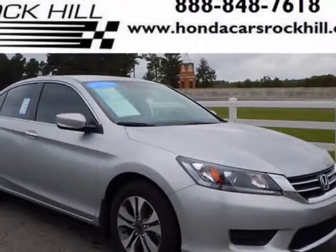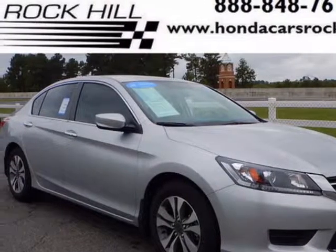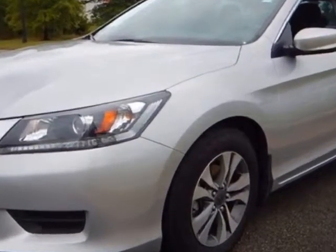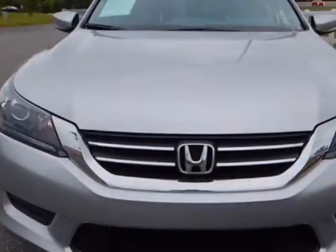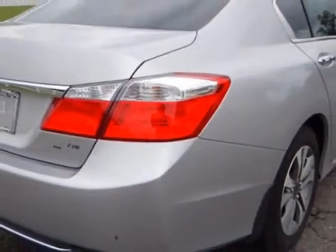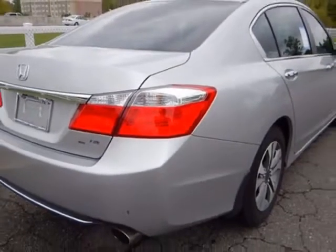Check out this certified pre-owned 2013 Honda Accord Sedan. Carfax has certified this Accord Sedan as having one owner. This Accord Sedan has just under 42,000 miles. For your protection, a service contract is available.